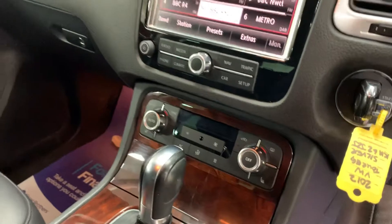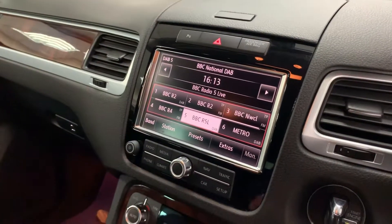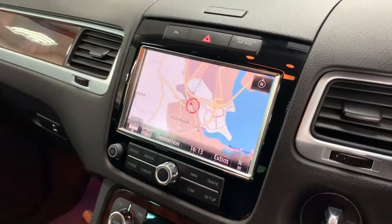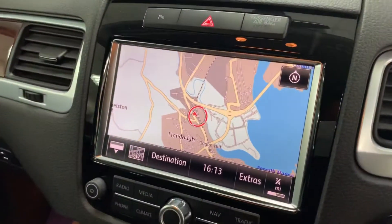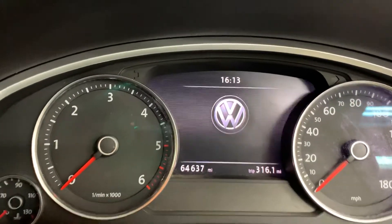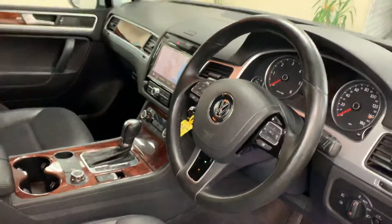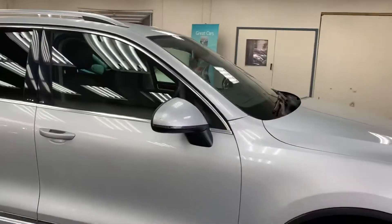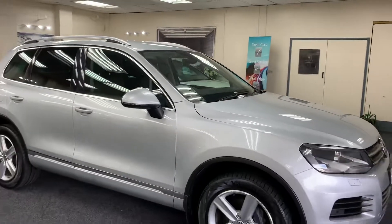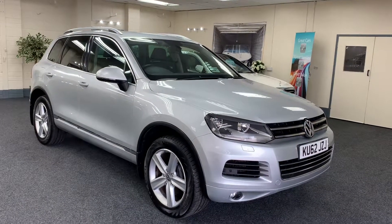It has off-road settings, heated seats, climate control, and satellite navigation. This is 64,637 miles from new. It also comes with cruise control, multifunction steering wheel, automatic headlights, a full service history, and all of our vehicles are serviced and MOT'd before they leave. We provide six months warranty.